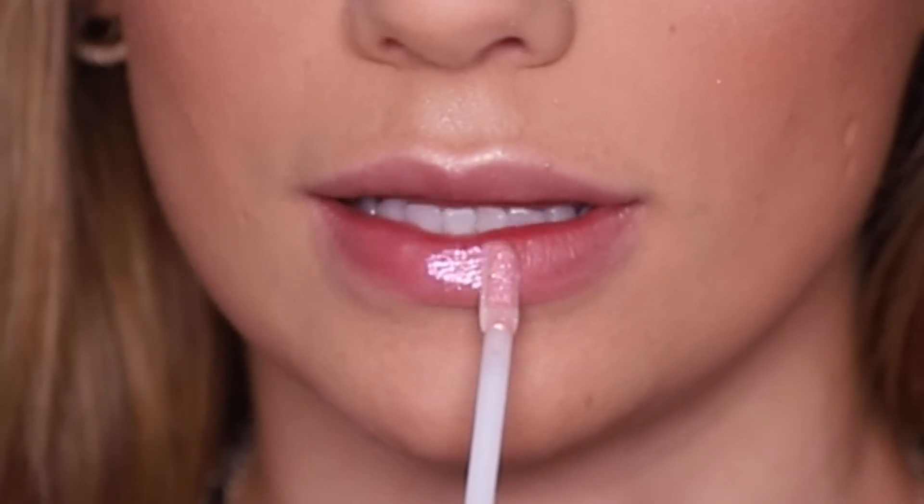Last but not least is the Libra Lip Gloss from the Wet n Wild Zodiac Collection. It's got a nice long doe-foot applicator, which I really like for lip glosses. That is so pretty — it's got this mirror-like shine and it's super, super pigmented. Do you see all that glitter? That shine, honey.